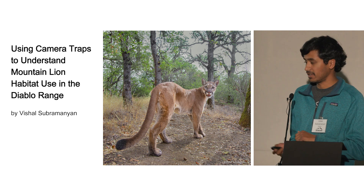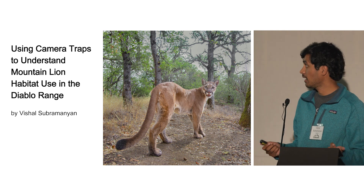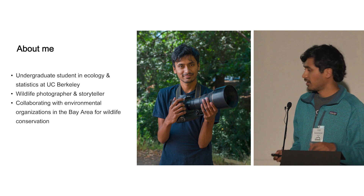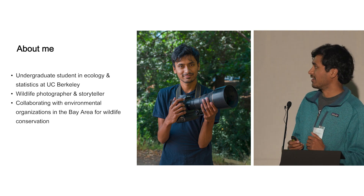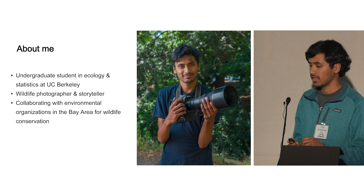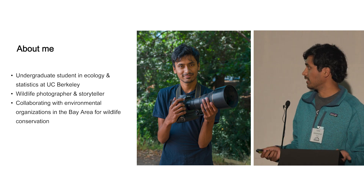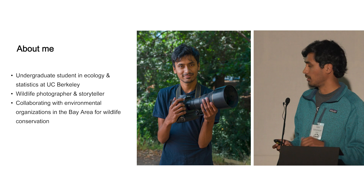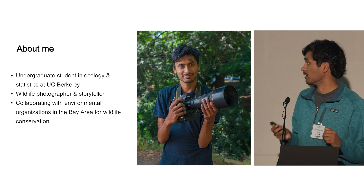My name is Richelle Sirmanian, and my presentation is on using camera traps to understand mountain lion habitat use in the Diablo Range. I'm an undergraduate in ecology and statistics at UC Berkeley, a wildlife photographer, storyteller, and researcher. I collaborate with environmental organizations like Save Mount Diablo for wildlife conservation issues in the Bay Area.